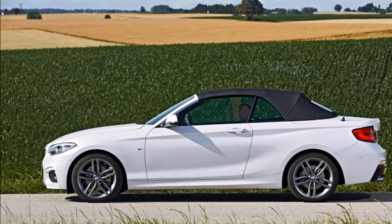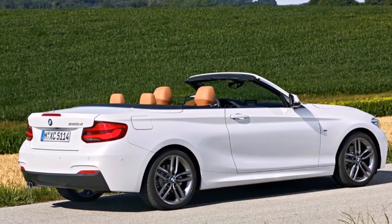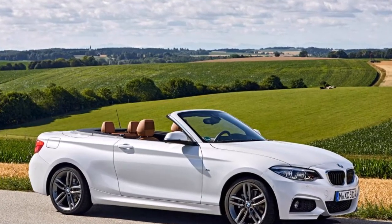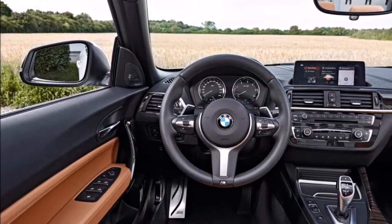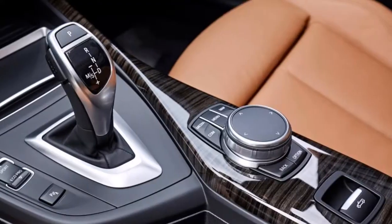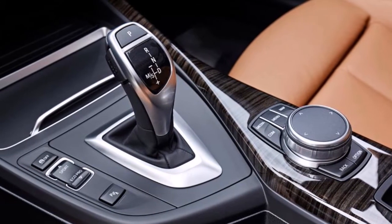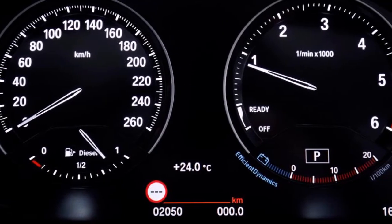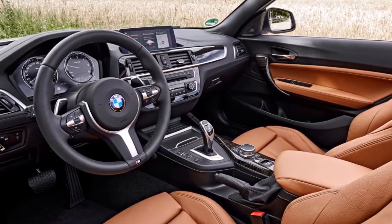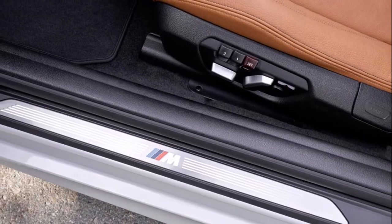All cars get a six-speed manual gearbox as standard, although the slick eight-speed automatic is a worthwhile £1,600 option. Despite using a single clutch, it delivers rapid changes and is easy to operate via the steering wheel paddles. The 220d is even more economical than the entry-level 218d, claiming 64.2 miles per gallon when linked to the auto box. Emitting only 117g/km of CO2, it makes a sensible company car choice, matching the slower Audi A3 2.0 TDI 150 S-Tronic and sitting in the 25% benefit-in-kind tax bracket.